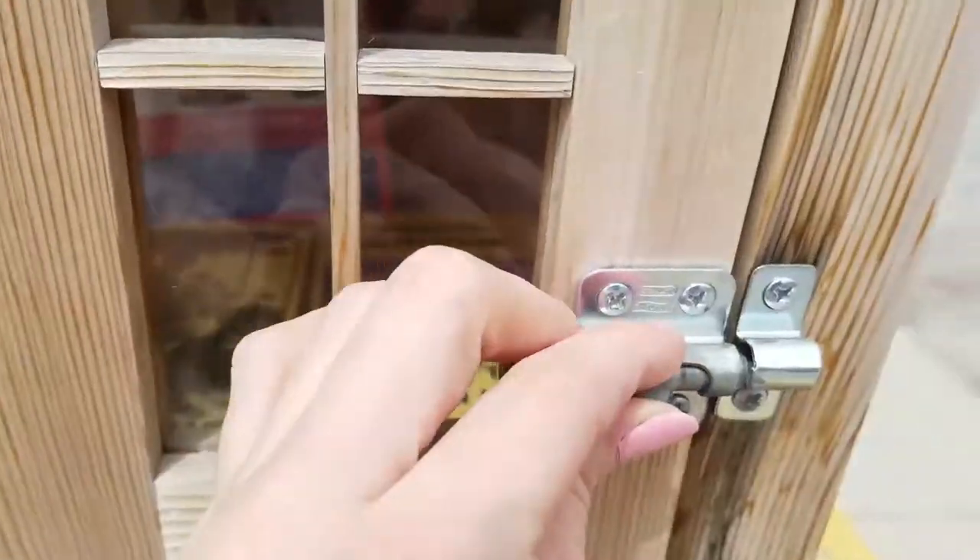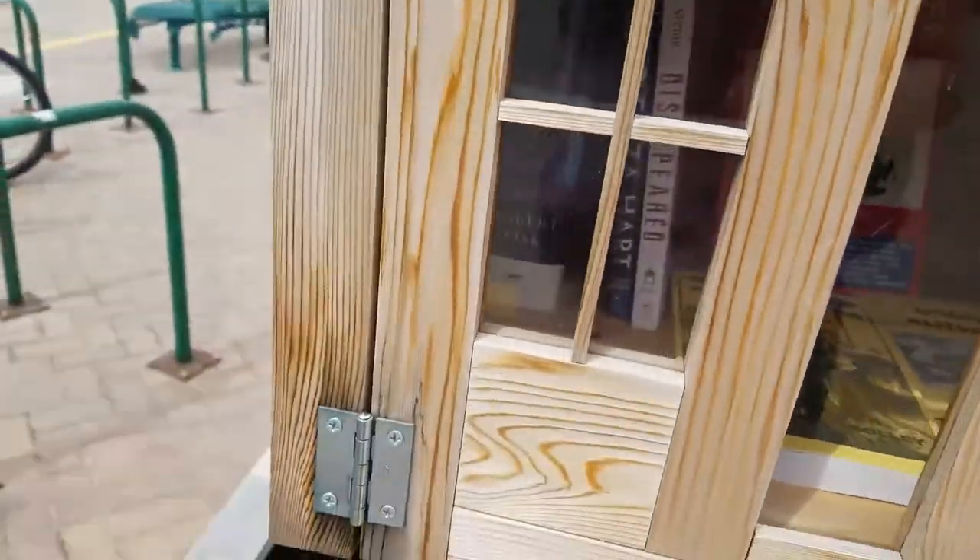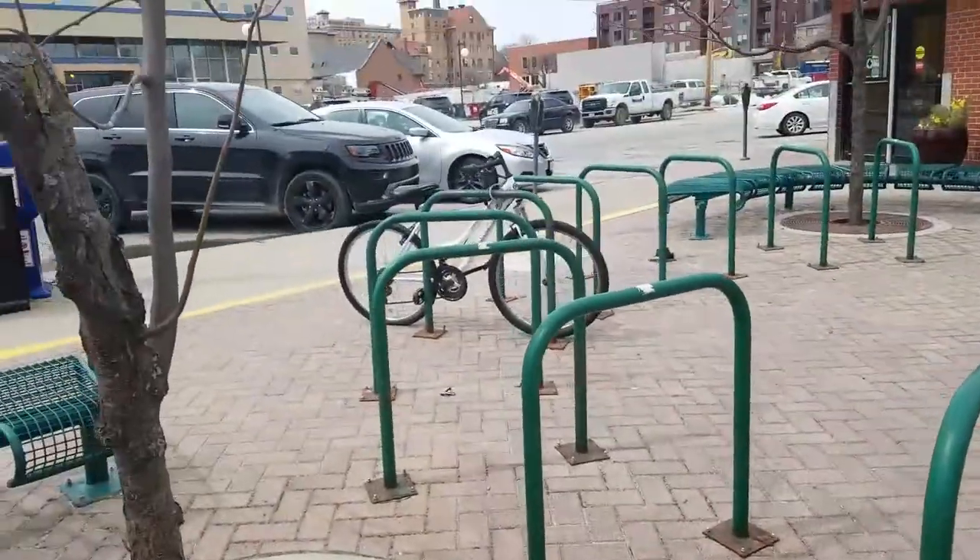I'm definitely going to put a couple books in here because this little free library definitely needs some love. Someone else can enjoy these wonderful YA books. I like that there's a little latch here that you can close so that when it rains and snows, the books stay safe. On to the next adventure.